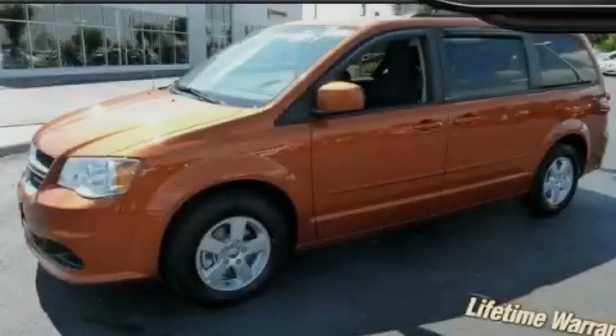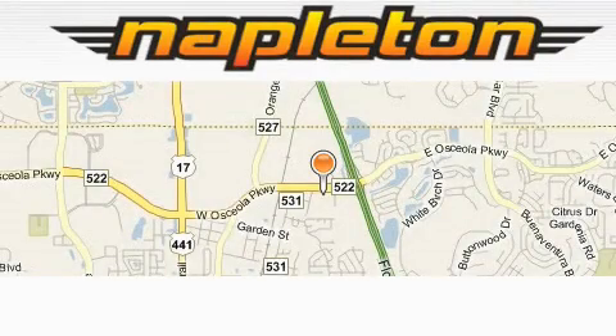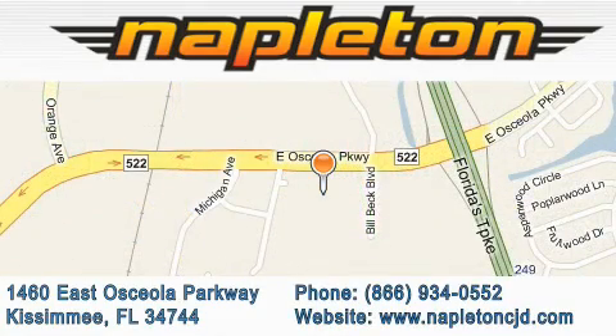Please call us today for more information on this great vehicle. Napleton Chrysler Jeep Dodge is located at 1460 East Osceola Parkway in Kissimmee. Our goal is to exceed all of your expectations to ensure that you'll return for future visits.